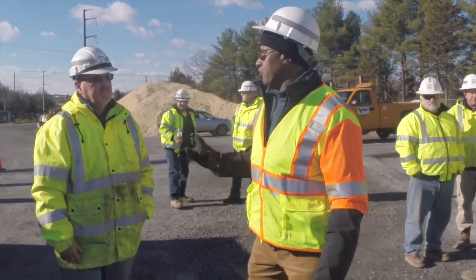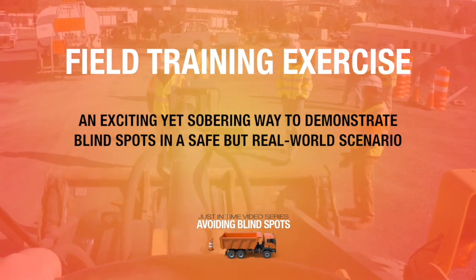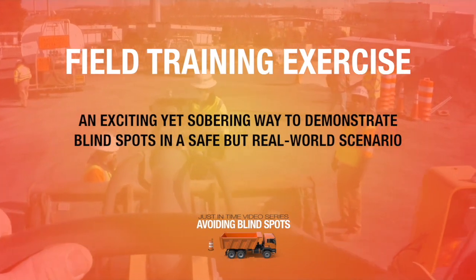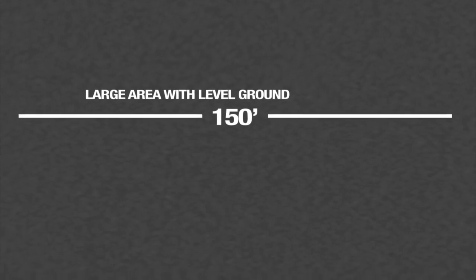The second part of training takes place in the field. The field training is an exciting yet sobering way to show the dangers of large equipment blind spots, and it can have a big impact on your workers' perspectives on the dangers they face. You'll need a large area with level ground — this could be an equipment yard, bay, or other large parking lot or level field. There should be at least 150 feet of open space to ensure maximum visibility.